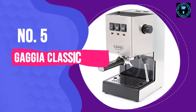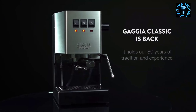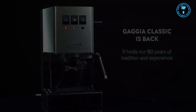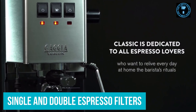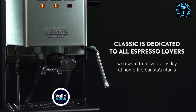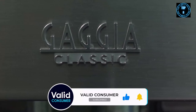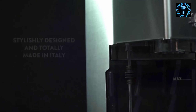Number 5: Gaggia Classic. If you're looking for the best espresso machine you can buy right now and money is no object, then the Gaggia Classic is the ideal choice. It comes with single and double espresso filters and a crema perfetta filter. It will produce a shot of coffee with a thick crema without experimenting with the coffee grind size, making it ideal for those who want to learn how to use an espresso machine before attempting to play barista.